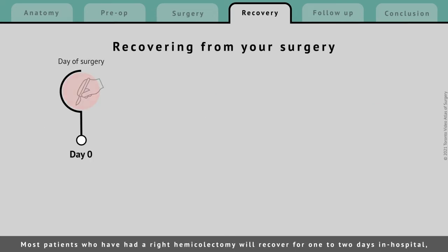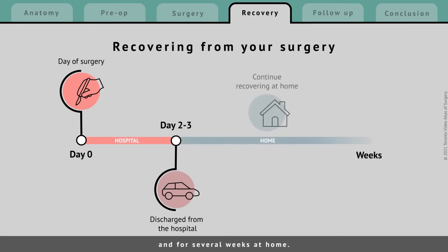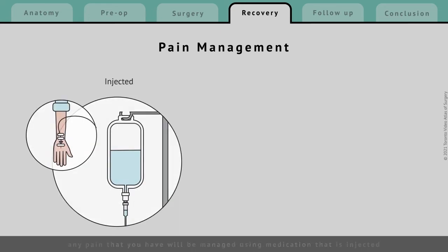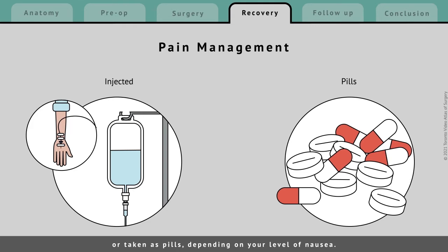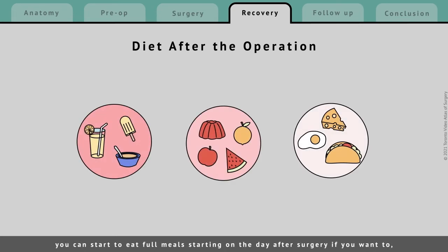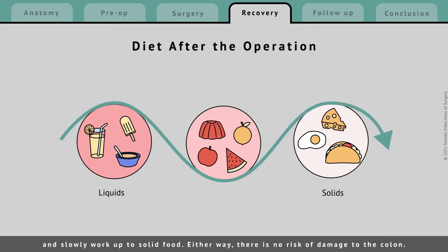Most patients who have had a right hemicolectomy will recover for 1-2 days in hospital, followed by several weeks at home. While you are in the hospital, any pain that you have will be managed using medication that is injected or taken as pills, depending on your level of nausea. Your diet after the operation is completely dependent on your appetite. You can start to eat full meals starting on the day after surgery if you want to, though your surgical team may recommend that you start with fluids only and slowly work up to solid food. Either way, there is no risk of damage to the colon.